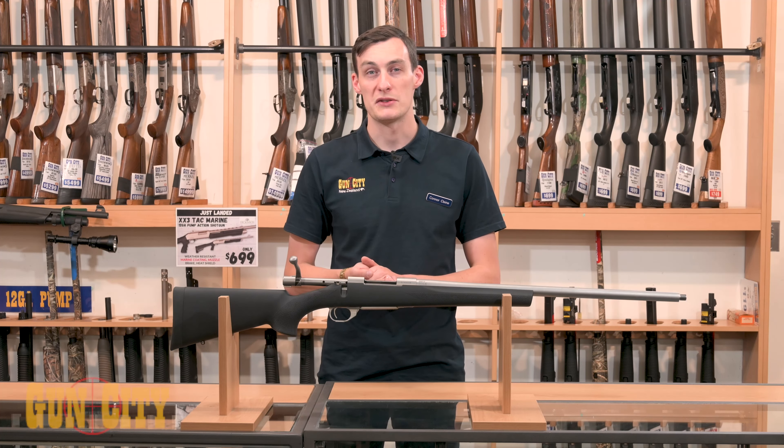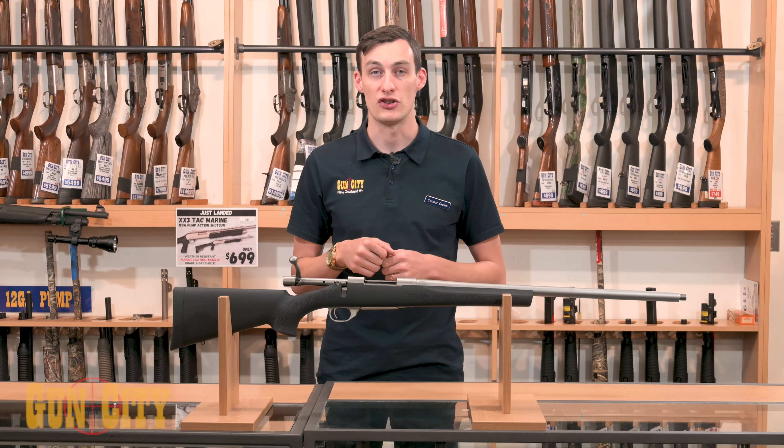So guys, the Howler 1500 heavy barrel is a reliable, trustworthy and hard wearing firearm that I definitely think you should check out.